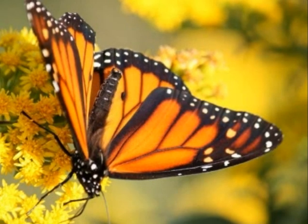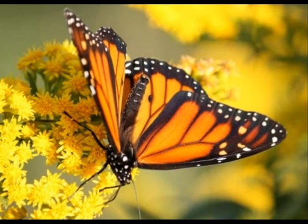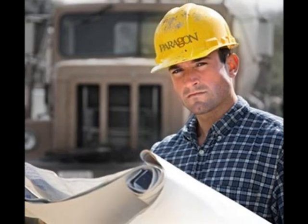This is a full-grown monarch butterfly drinking nectar out of flowers. This is an adult. He is building.